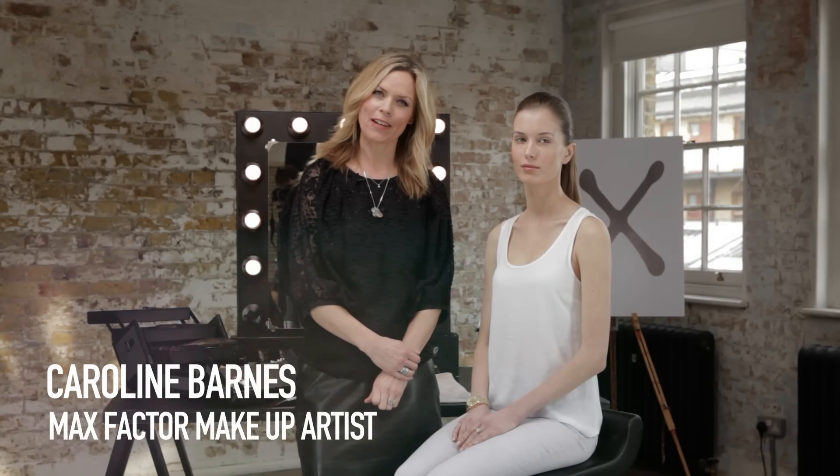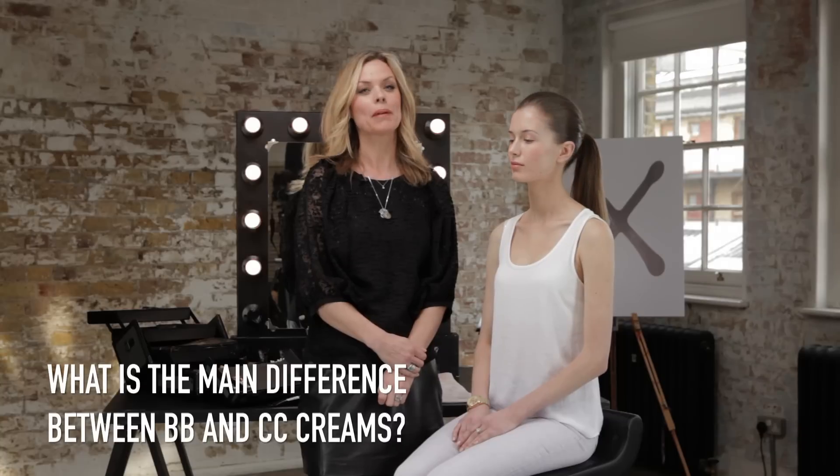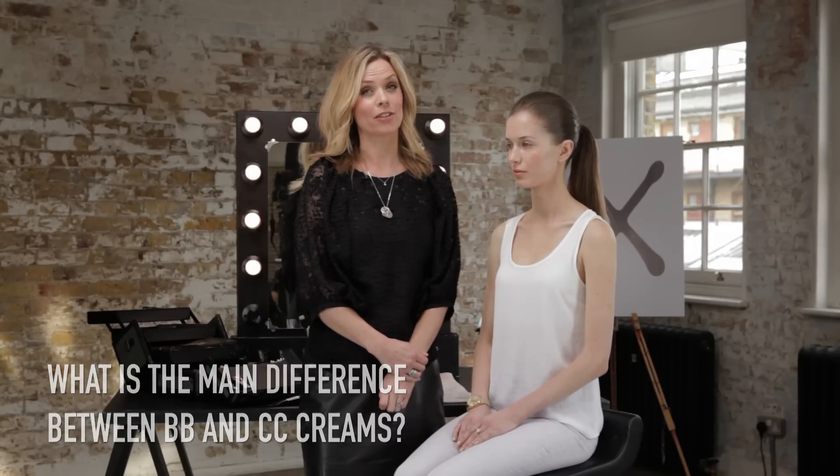Hi, I'm Caroline Barnes, Max Factor's makeup artist, and you've asked me what is the main difference between BB creams and CC creams.